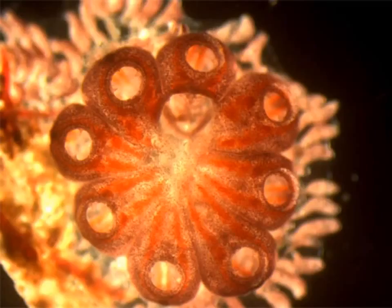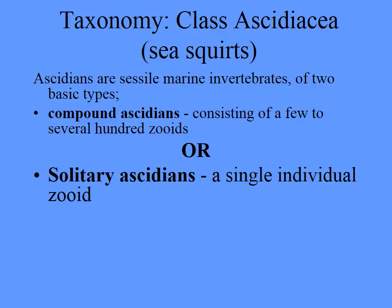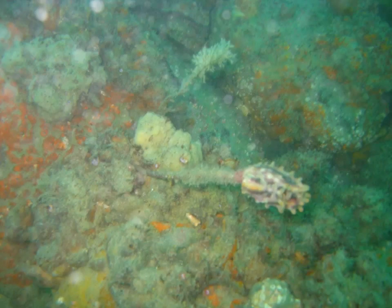You can see the different zoids grouped together to make the colony. As well as colonial, they may be solitary — such as a sea tulip. This one was taken at the now-removed artificial surf reef that was built at Tay Street.